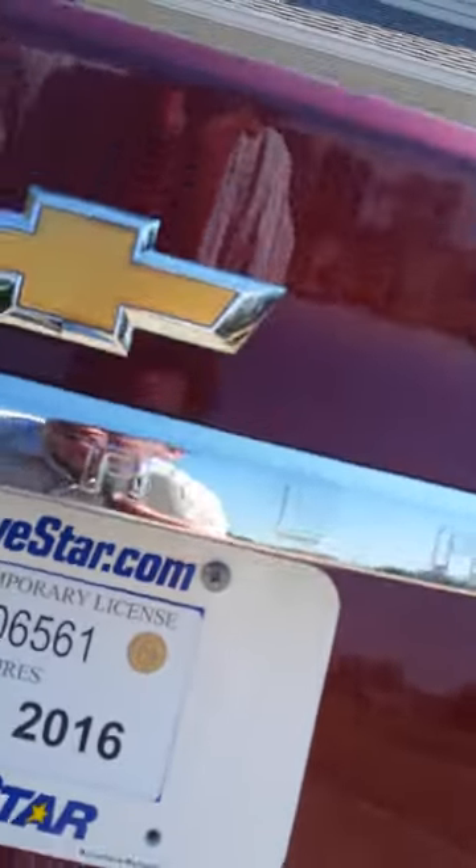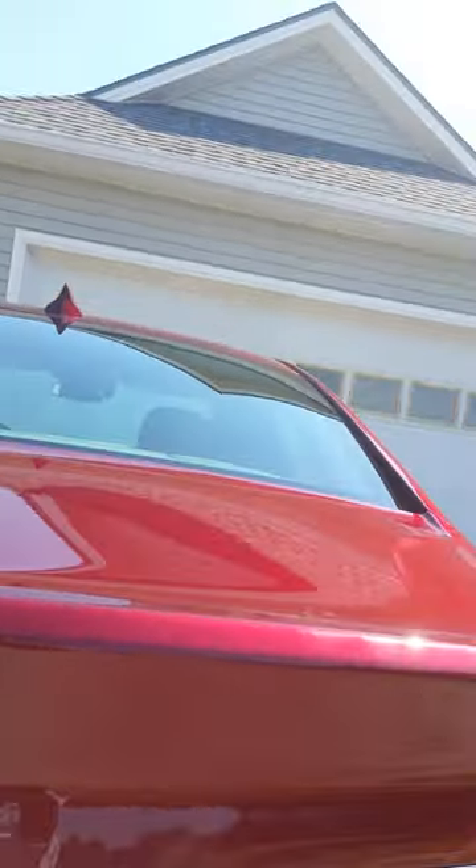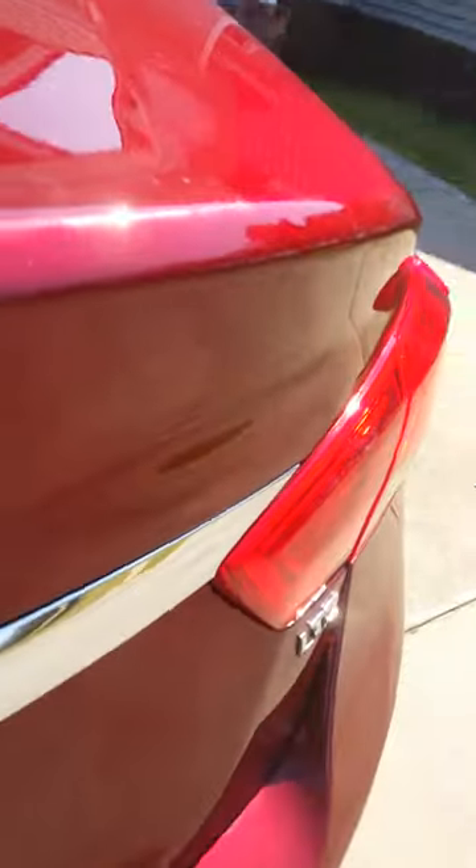Got your backup sensors and backup camera right under the trunk lid there, under the Impala logo. Like I said, this is the LTZ model.